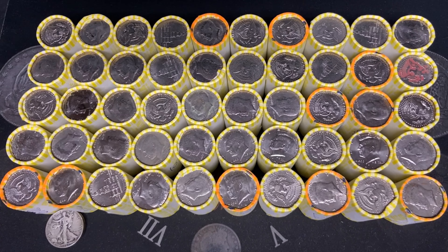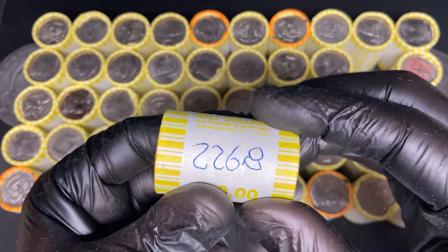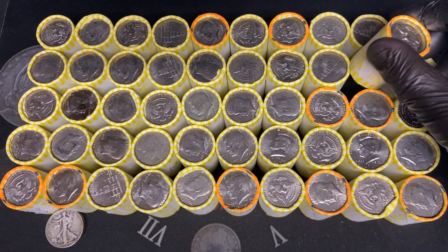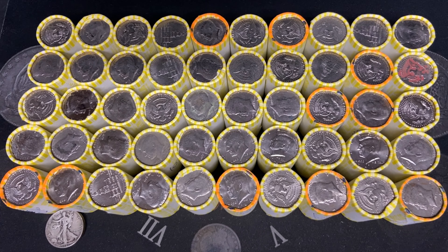Box number two — I already weighed all these up. The heaviest one in this box is also a 226.8, so we're hoping to find that 90% silver. The lighter ones have not produced. We do have one here that's a 226.4. Let's get box number two underway and see what we can find.